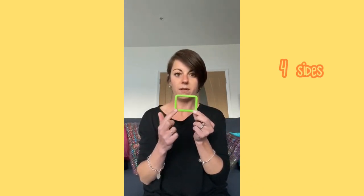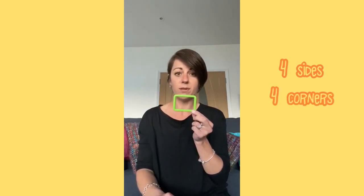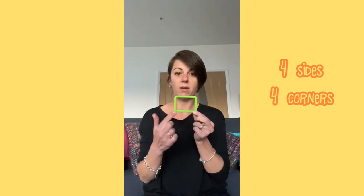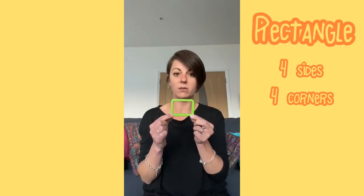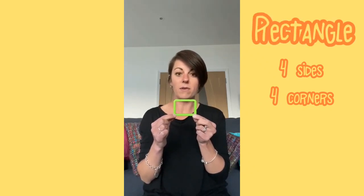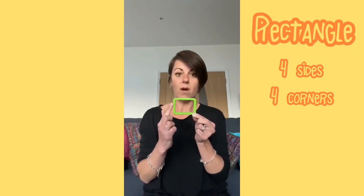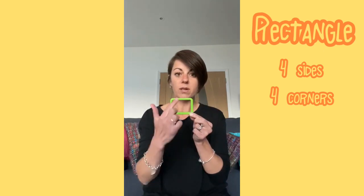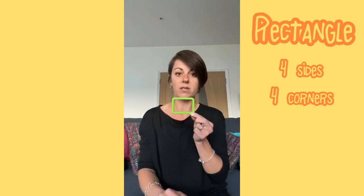This shape also has 4 sides — 1, 2, 3, 4 — and it also has 4 corners — 1, 2, 3, 4 — but it isn't a square. This shape is called a rectangle and in Panda class some of us have said that it's a bit like a stretched square. It's got one, two sides that are short and one, two sides that are longer.